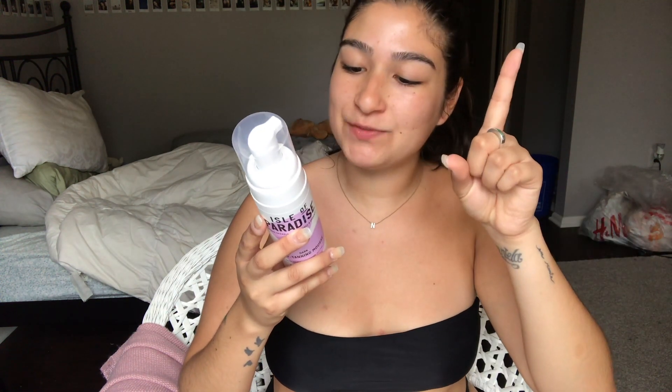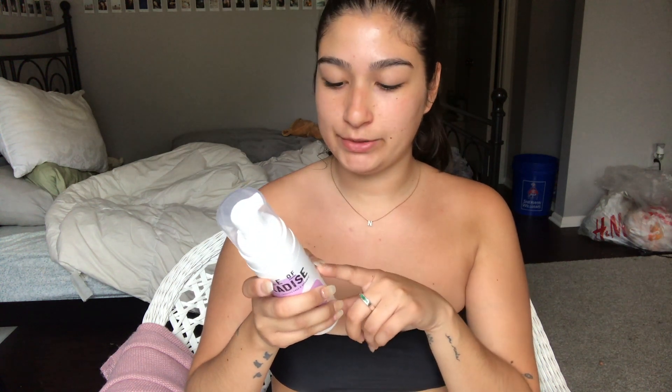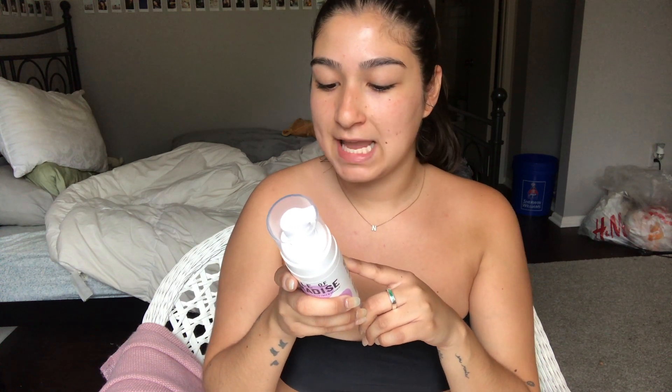I'm going to try the mousse because I already know how to use this, and we're just gonna do it. But first, it says 'Get Set Glow': number one, exfoliate — we've already done that, though it says 24 hours before tanning and we're doing it five minutes before, so whatever. Moisturize dry areas such as hands, feet, knees, ankles, and elbows prior to application — I've never done that and it's been fine, so we're not doing that either.